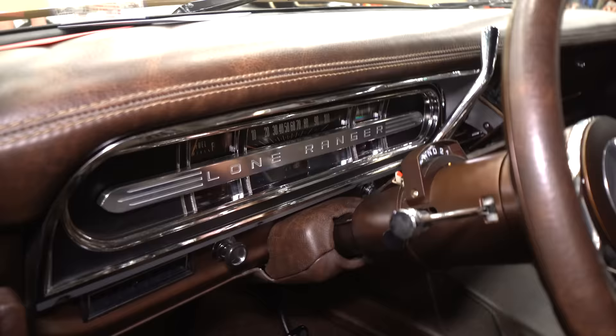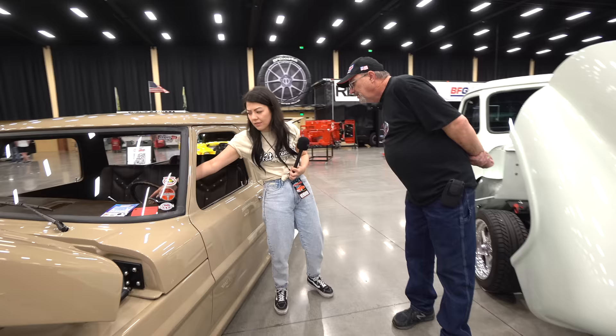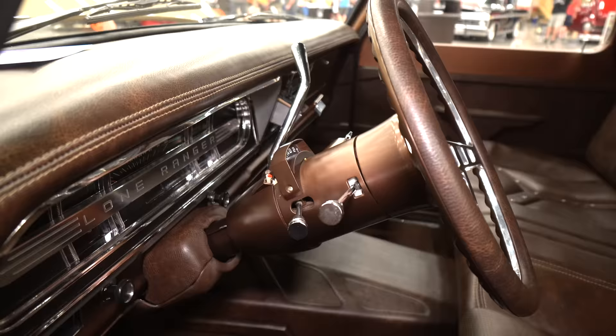Yeah, we redid the instrument panel on our '54 down and made a Lone Ranger theme for it, then redesigned the scuff plates here to match the one across the back. That's cool. Is it common to have a gauge on the actual steering column? No — I did a column conversion. The original one was three-on-the-tree.